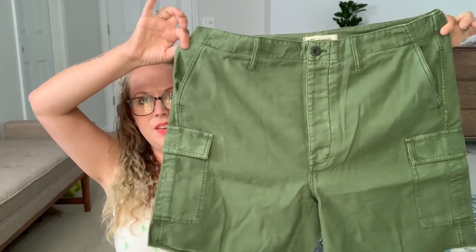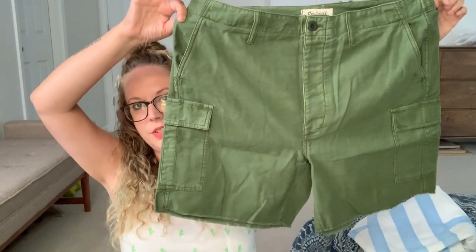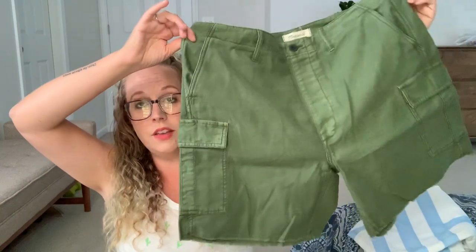Next we have a pair of shorts by Madewell. These look kind of large — they just look long and wide. But there they are: cargo shorts. I don't know what I think of these; we'll have to see what they look like on. Obviously I love green, and I actually love the cargo part of it, but we'll see.